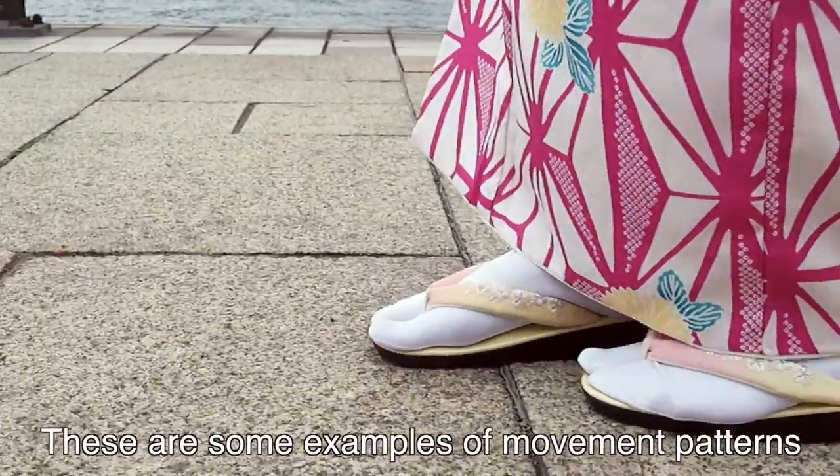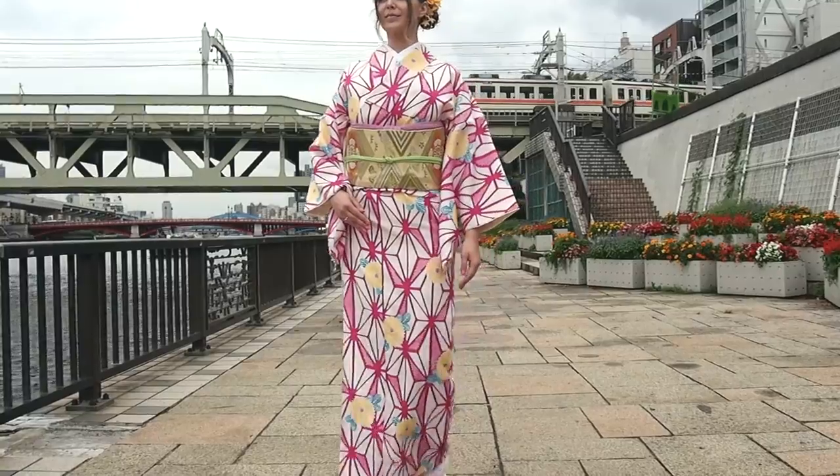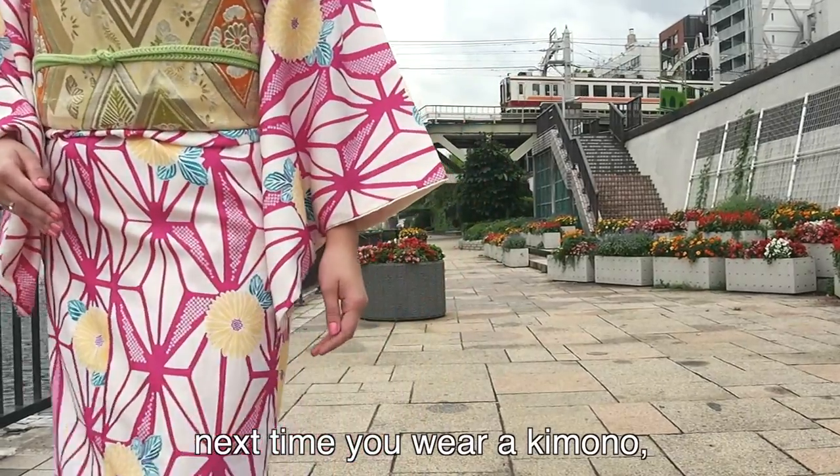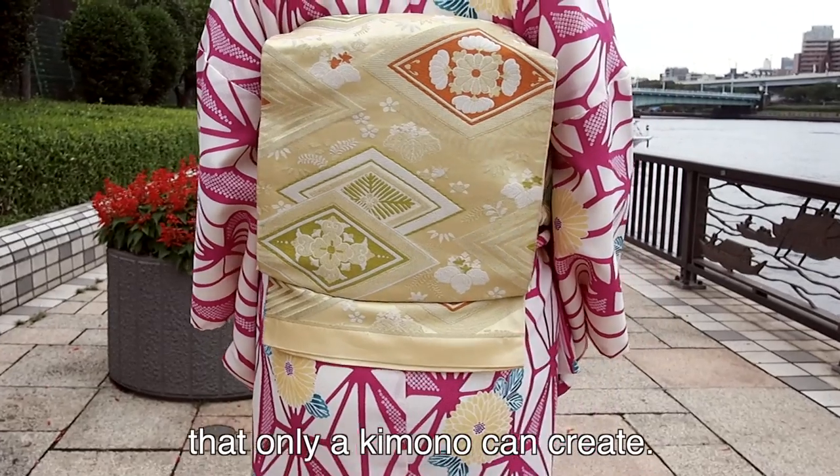These are some examples of movement patterns to keep in mind when wearing a kimono. Pay attention to your own movement next time you wear a kimono and strive for the next level of elegant beauty that only a kimono can create.